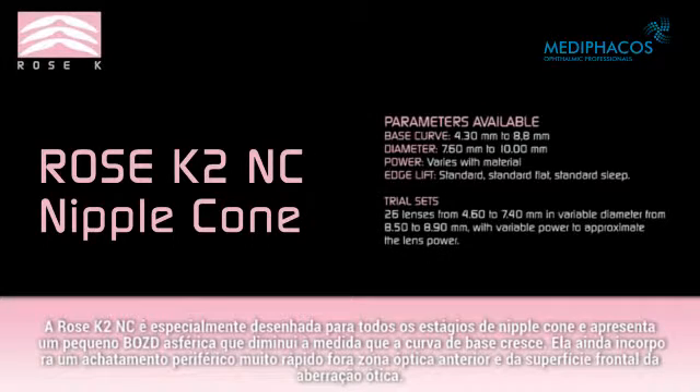The Rose K2 NC is specifically designed for all stages of the nipple cone, and features a very small aspheric BOZD, which decreases as the base curve steepens. It also incorporates a very rapid peripheral flattening outside the back optic zone and front surface aberration optics.